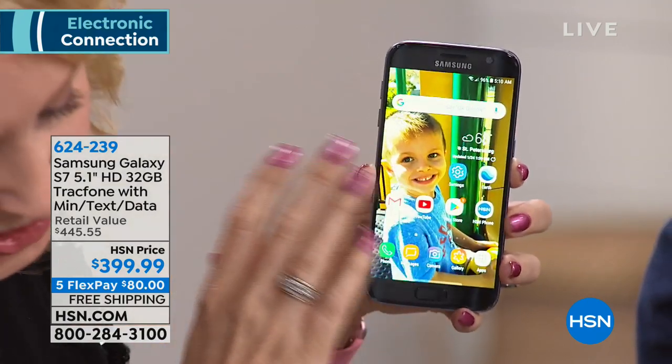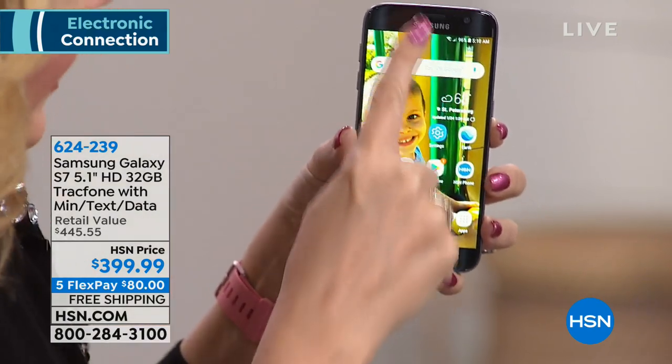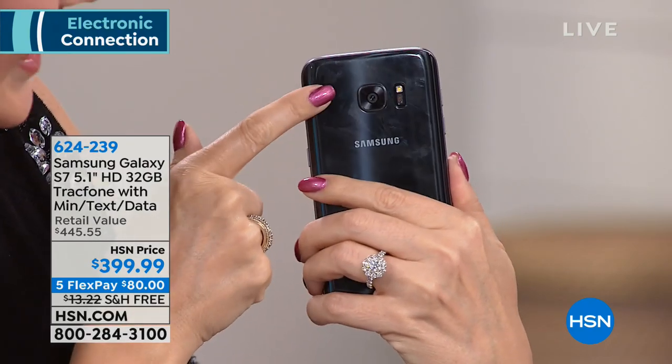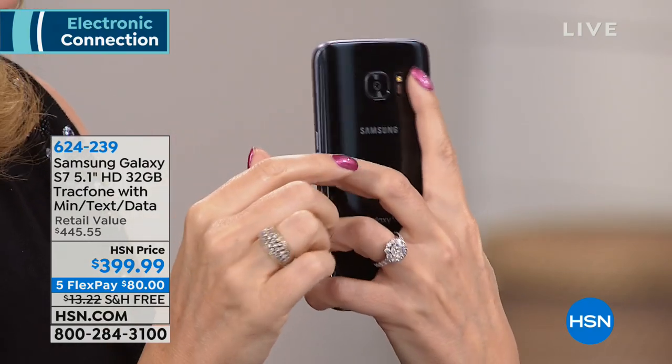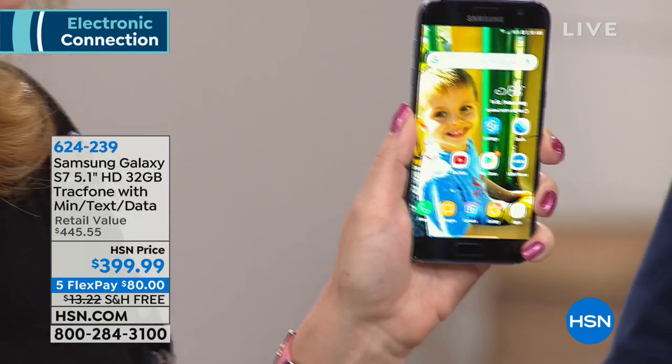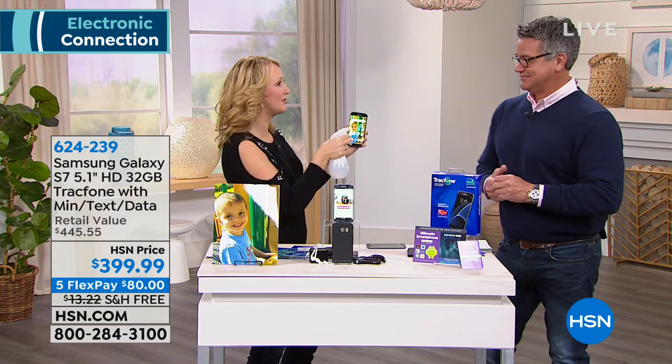The cameras are crazy good. You're getting a 5-megapixel front-facing camera and a 12-megapixel rear-facing camera with flash. And you even have a little heart rate monitor right here — that doubles as your fingerprint scanner.